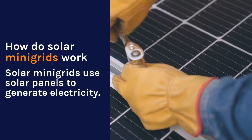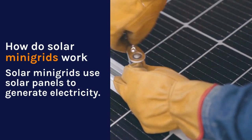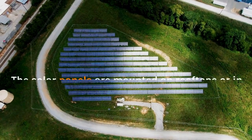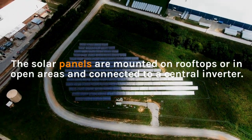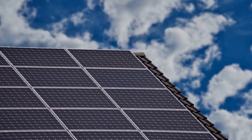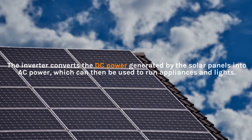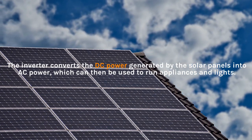How do solar mini-grids work? Solar mini-grids use solar panels to generate electricity. The solar panels are mounted on rooftops or in open areas and connected to a central inverter. The inverter converts the DC power generated by the solar panels into AC power, which can then be used to run appliances and lights.